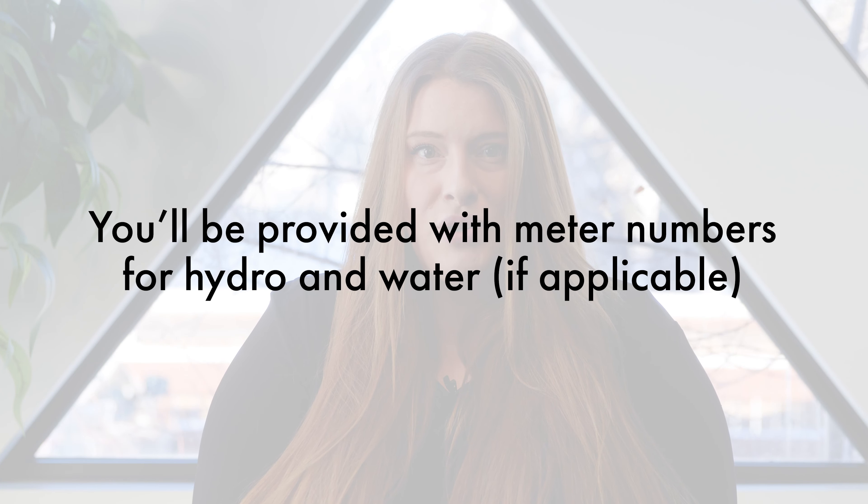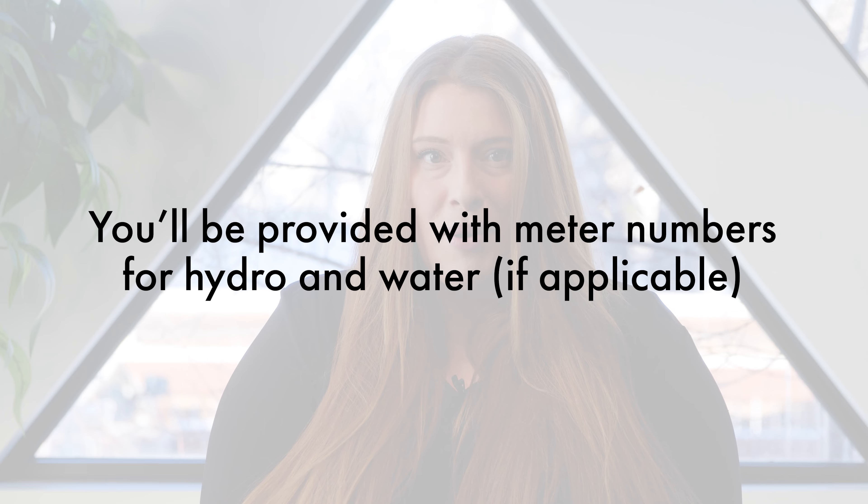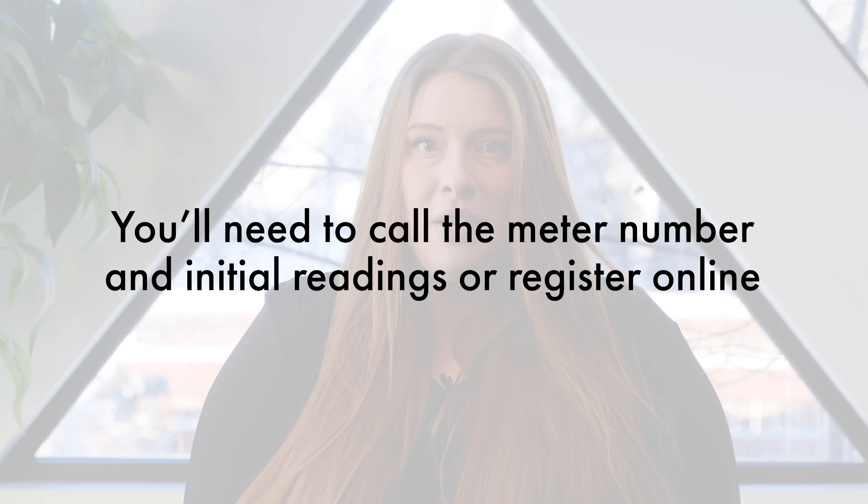When you meet with us to complete your move-in report, your leasing agent or property manager will provide you with your meter numbers for hydro and for water if applicable. They will also provide you with the reading for your utility as of the date you took possession of your suite. You will need to call in the meter number and initial readings or register them online. We also include detailed instructions on how to do this in our welcome packages for new residents, and as always, if you have any questions, just reach out to a member of our team and we'll be happy to help you out.